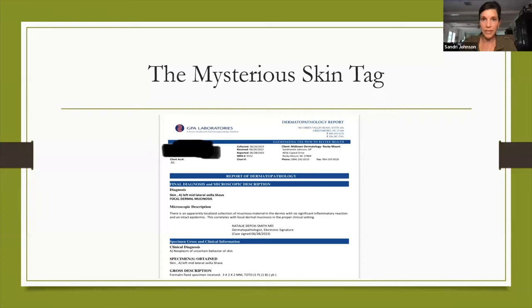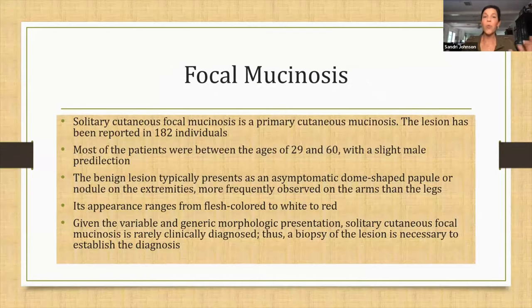When this pathology came back that Thursday before the 4th of July, it said the results are consistent with a focal dermal mucinosis. And this was my face — I want to go on vacation; it's supposed to be just a skin tag. So what is a focal mucinosis? A solitary cutaneous focal mucinosis is a primary cutaneous mucinosis, a lesion that has been reported in about 182 individuals. It's not very common, and this was my first one.